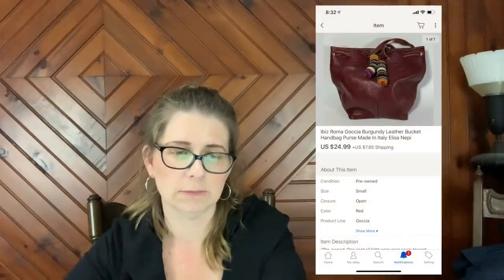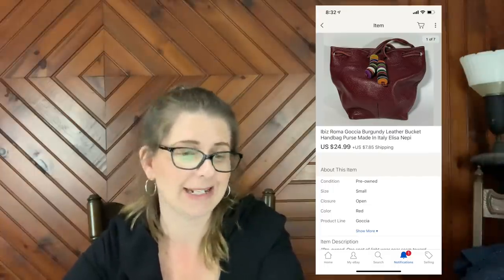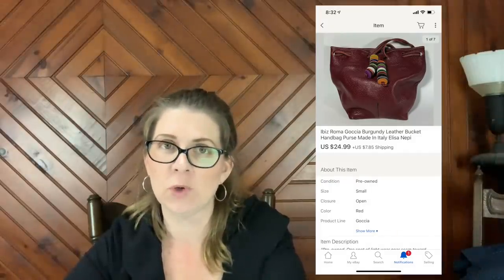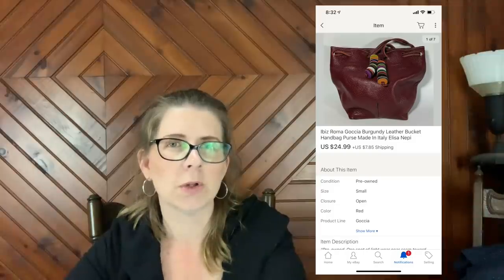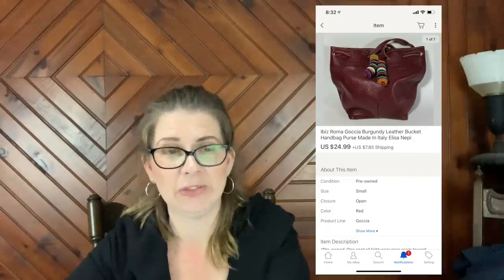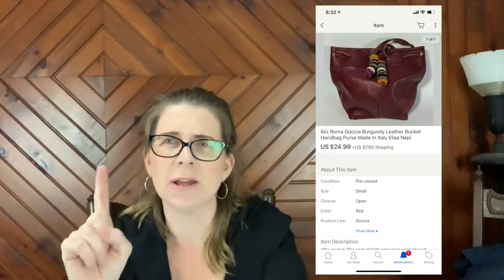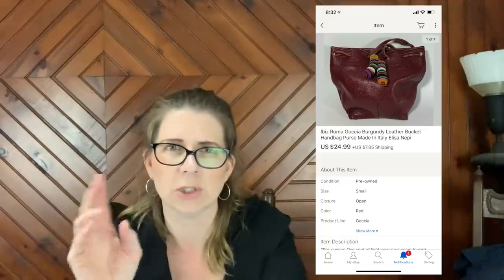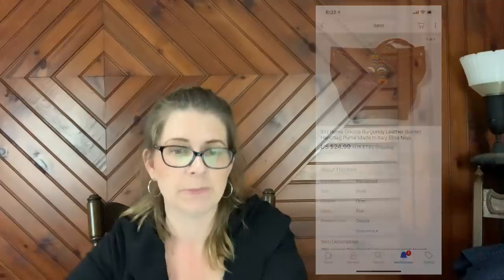Next item — I'll just throw the title up so you can read it — it's an IBIZ Roma burgundy leather bucket handbag purse made in Italy. I thought it was unique and cool. I paid either two or three dollars — I believe it's in one of my earlier yard sale haul videos, listed April 18th. The gentleman wanted three dollars and I asked if he'd take two and he said yes. It sold for $24.99 plus shipping.